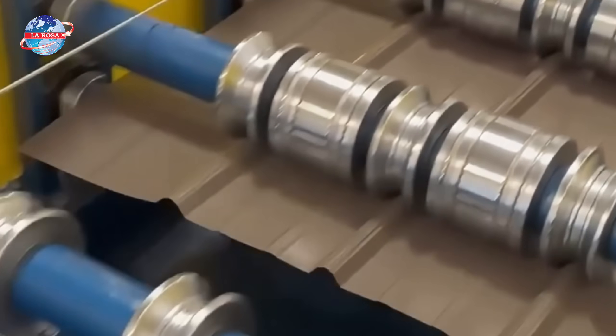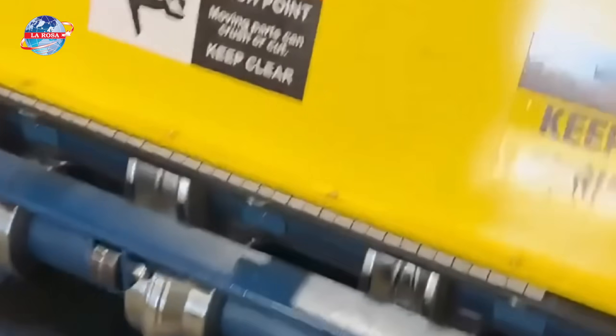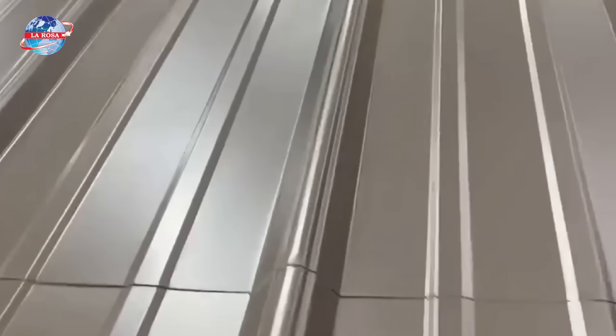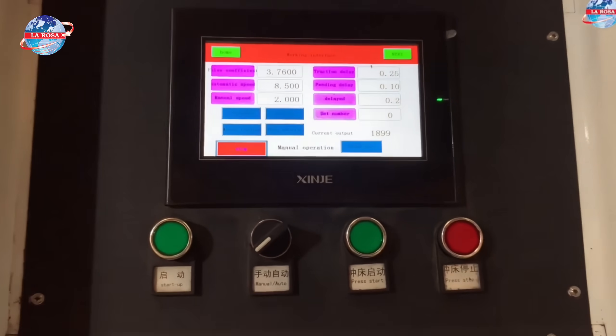Our machines are built with durability in mind, using high-grade materials and advanced engineering to withstand the demands of your daily production. Plus, intuitive controls make it easy for your operators to adjust settings and maintain maximum productivity.